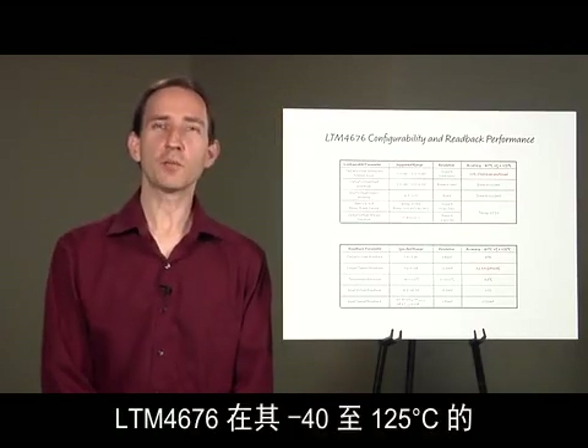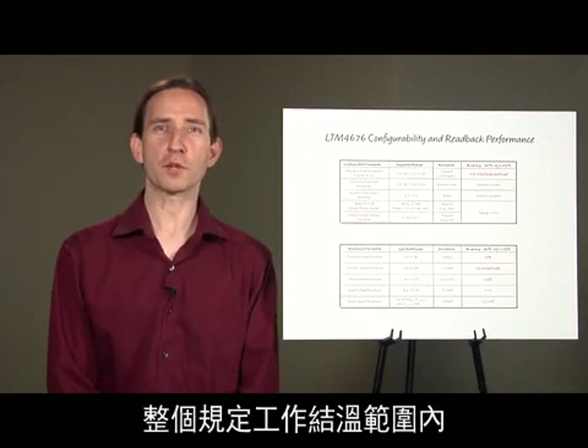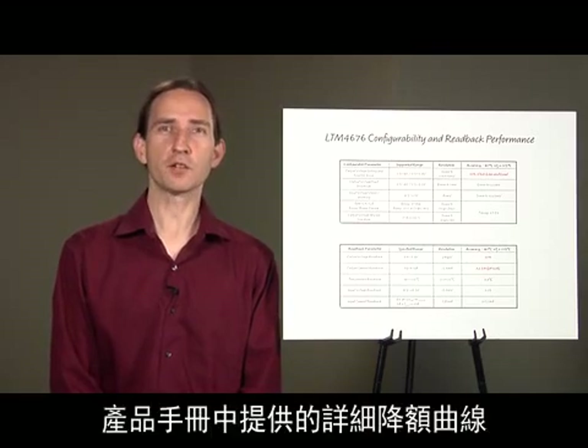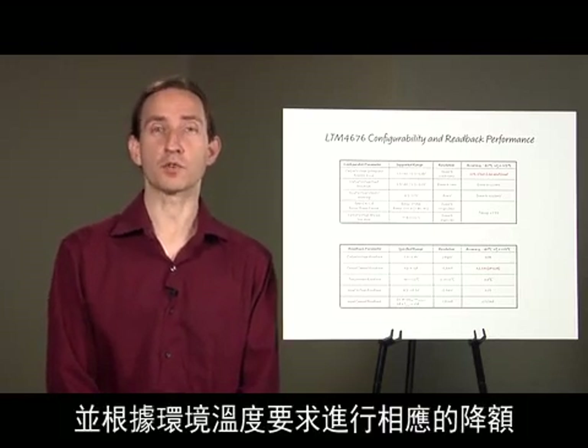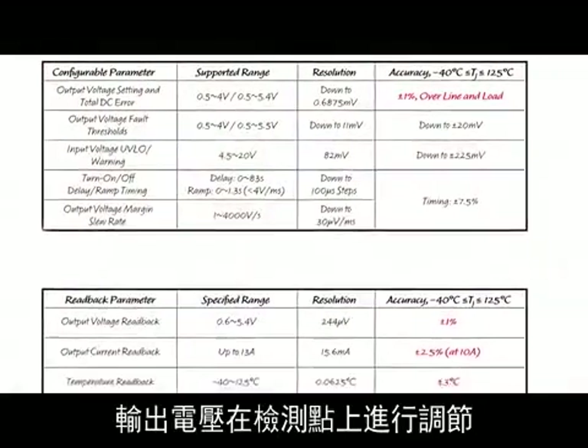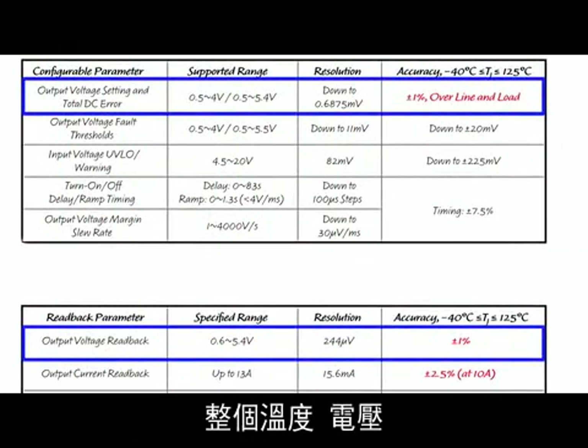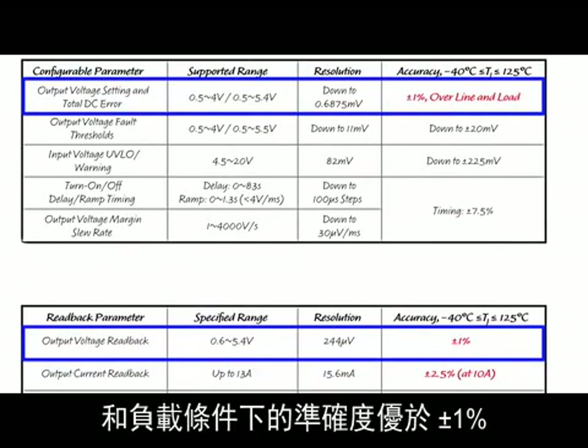You can count on the LTM 4676's performance and configurability over its full specified operating junction temperature range, minus 40 to 125 degrees C. Detailed derating curves in the datasheet make it easy to design in the LTM 4676 and derate according to your ambient temperature requirements. The output voltage is regulated at the point of sense to better than plus or minus 1% over temperature, line and load conditions.